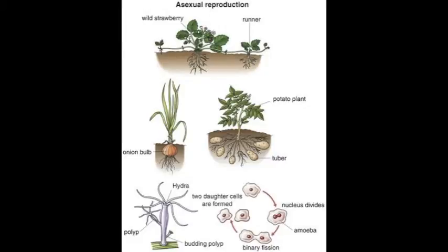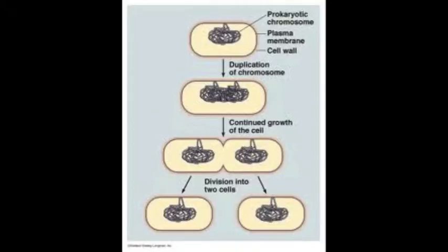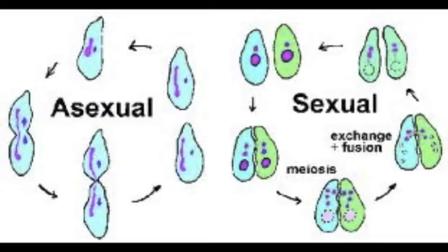Asexual reproduction takes place in tunicates and in some vertebrates. Hermaphroditism is found in tunicates and some fishes, but otherwise the sexes are separate. All of the other organisms in Chordata reproduce sexually, except for some that are asexual or hermaphrodites.